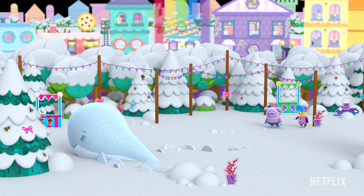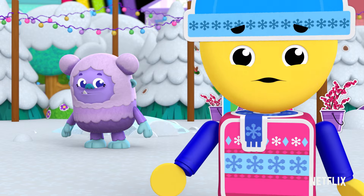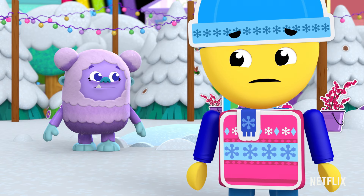Look at it go! Yay, yoinks! The winter whale disappeared! Do you see where it went?